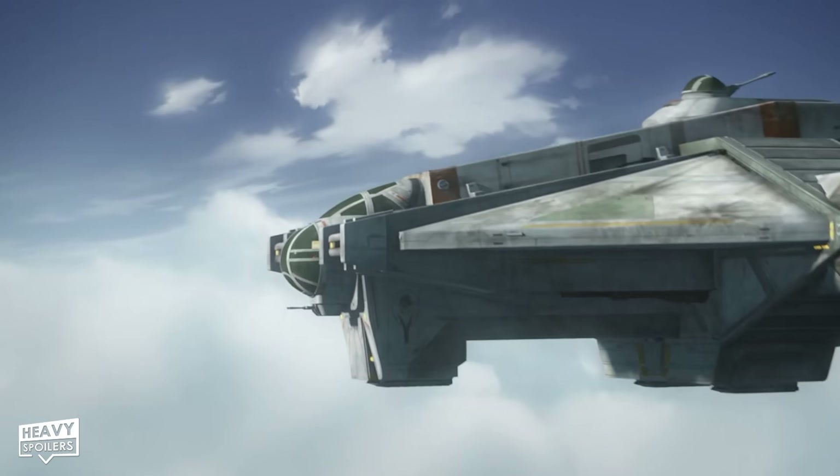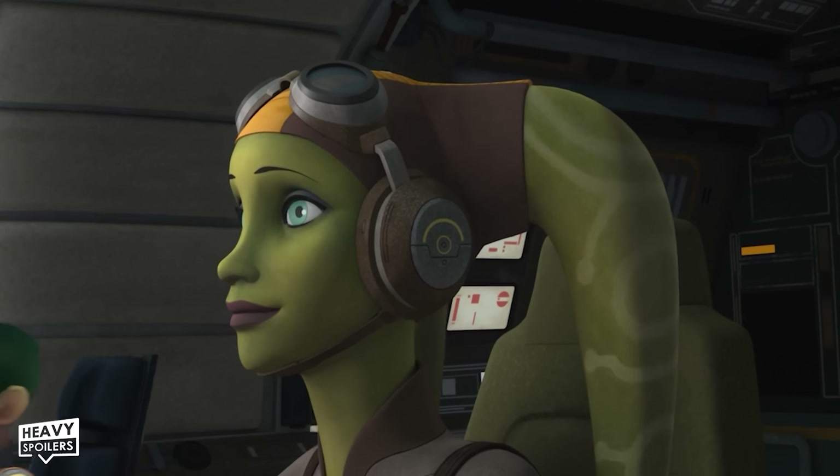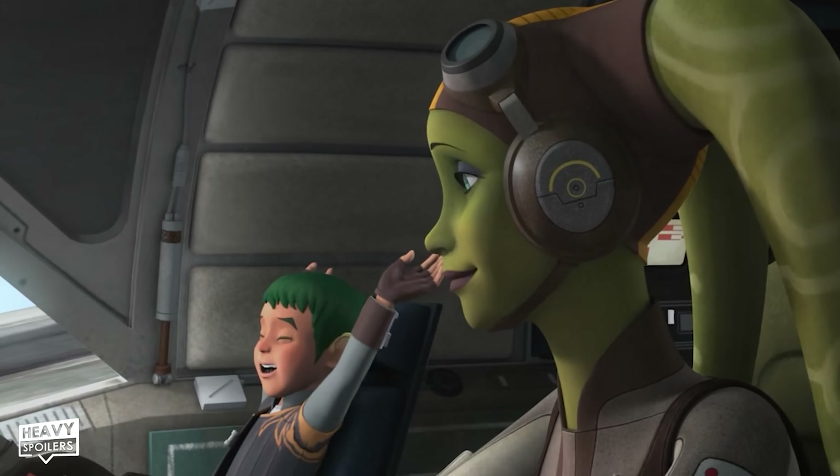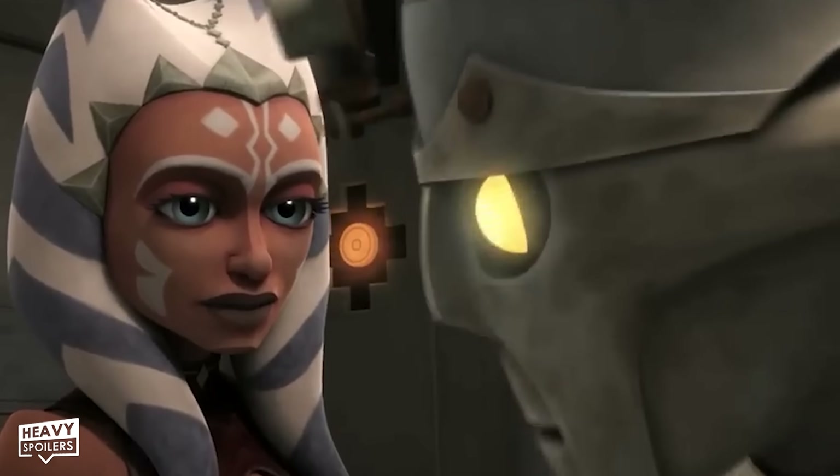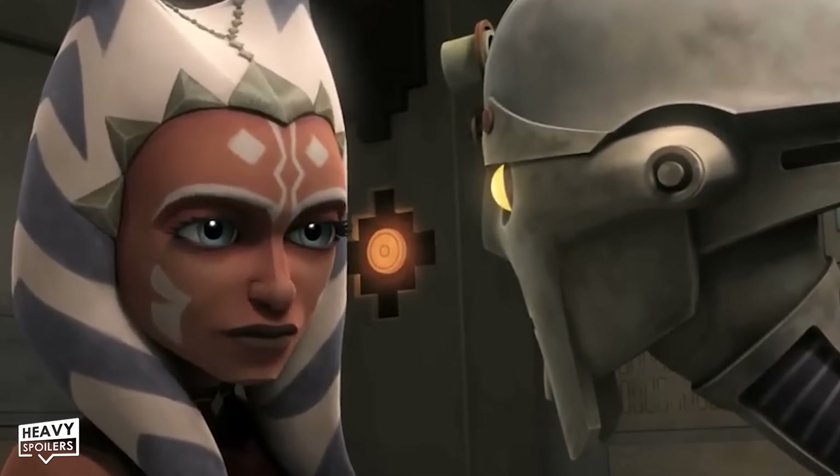We discover that Hera fought in the battle of Endor alongside Rex and that she actually had a son called Jason, though we don't see him in these two entries. In the avatar bit we also get Professor Hu Yang from the Clone Wars, who's played by none other than David Tennant.